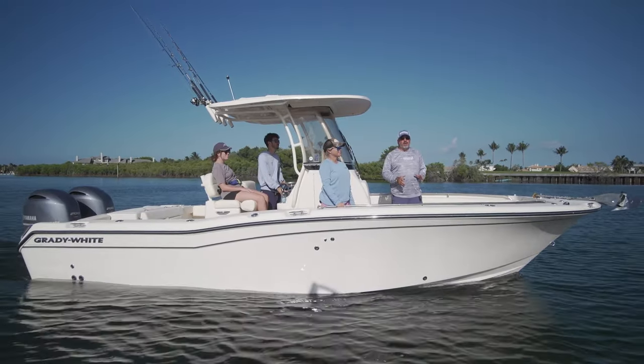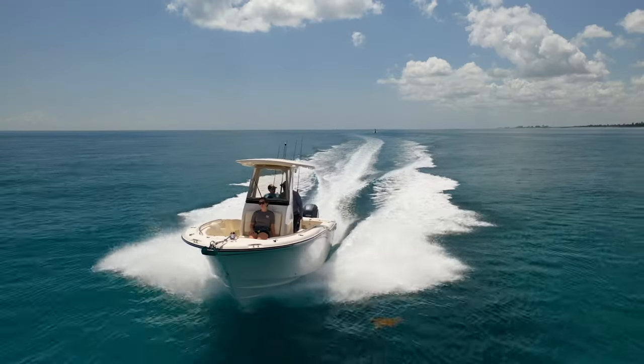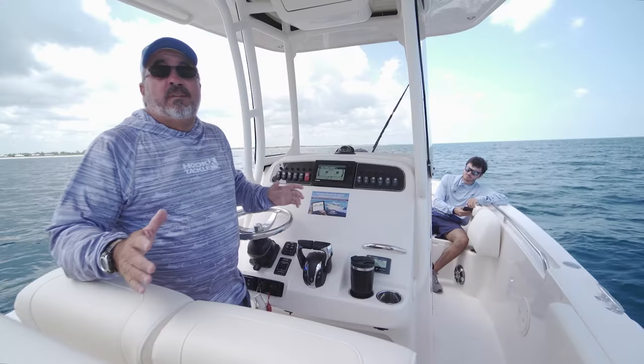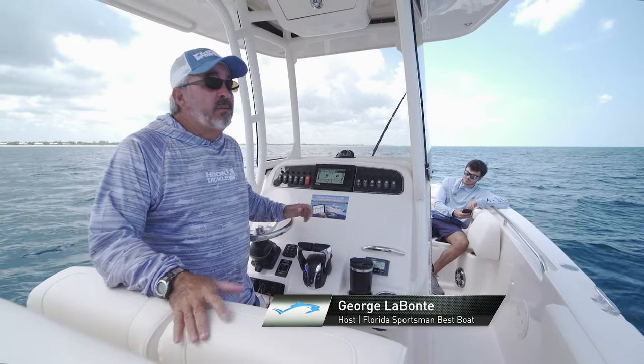A lot of boat companies make that claim, but Grady does it really well. They're going to bring you a boat that's got a lot of fishability and a lot of comfort features for the family at the same time, and they're going to do it 100% correct. Although Grady White is a brand really associated with family boaters, don't let that take away from the fact that these boats really shine in the performance department.